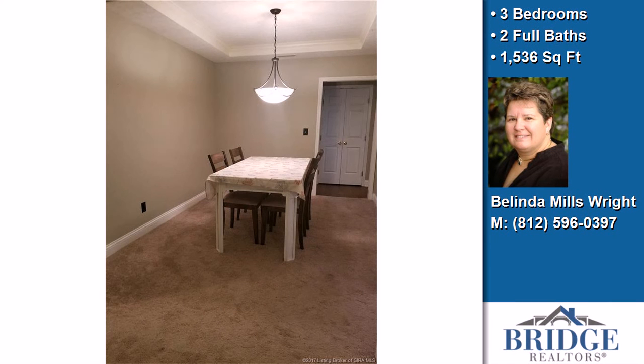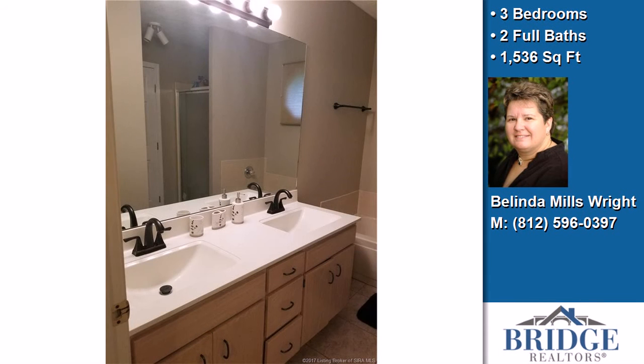The property is cable-ready. On the outside, this property features a corner lot, an attached garage, and a patio.